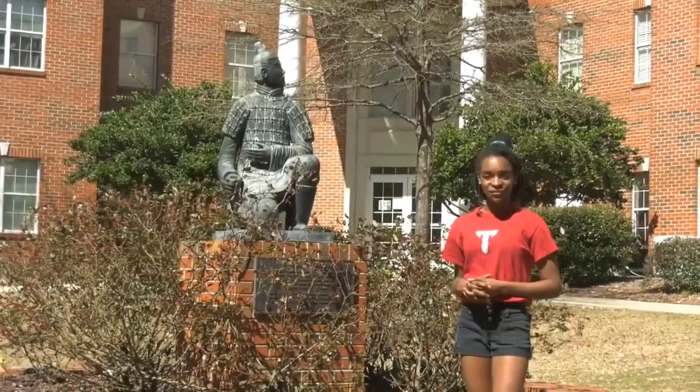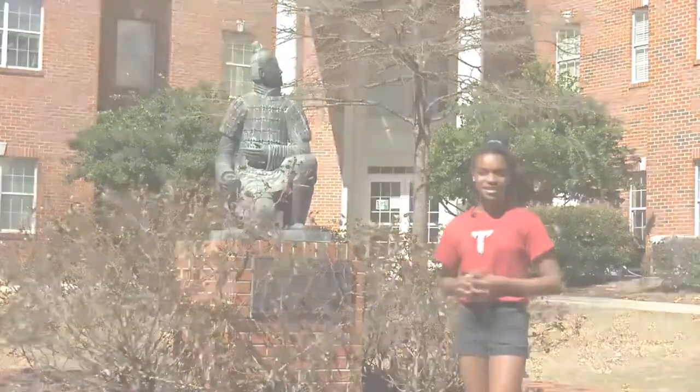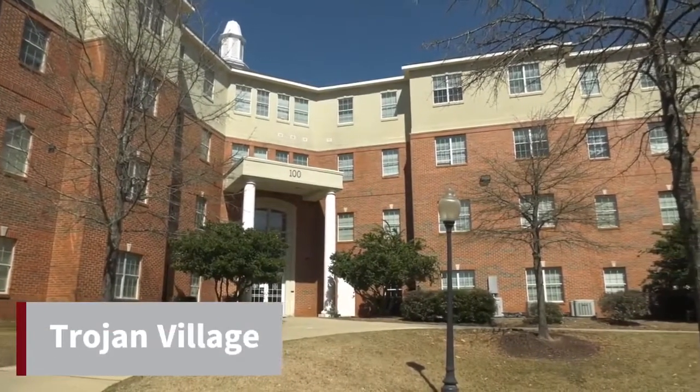Trojan Village features individual bedroom areas with a shared bathroom and living area among suite mates. Each living area is also complete with a full-size refrigerator and microwave.